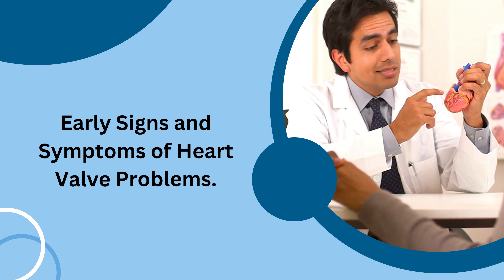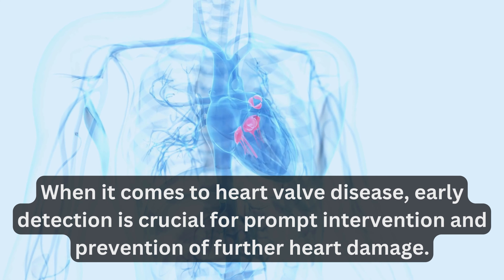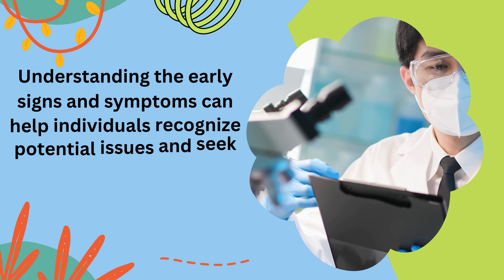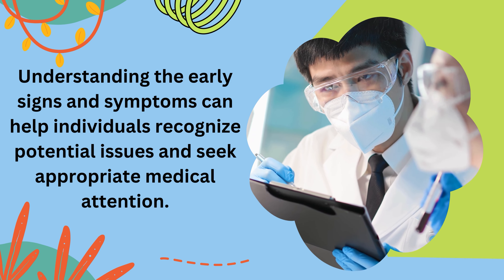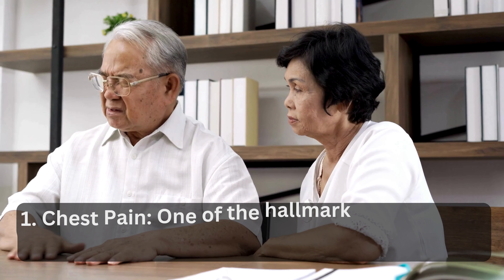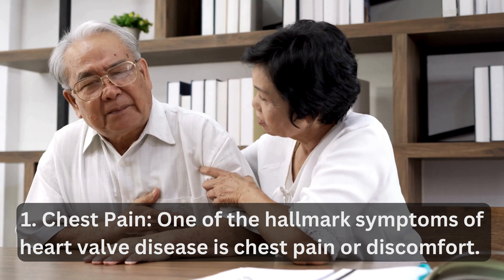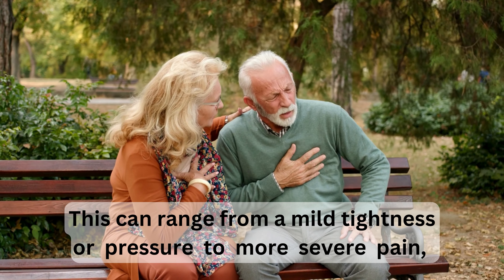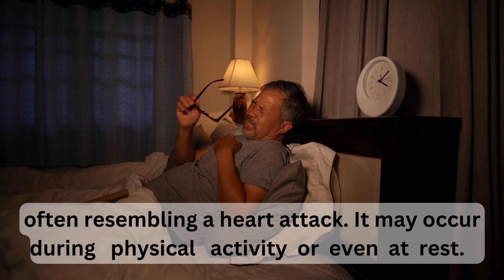When it comes to heart valve disease, early detection is crucial for prompt intervention and prevention of further heart damage. Understanding the early signs and symptoms can help individuals recognize potential issues and seek appropriate medical attention. One hallmark symptom is chest pain or discomfort, which can range from mild tightness or pressure to more severe pain, often resembling a heart attack. It may occur during physical activity or even at rest.